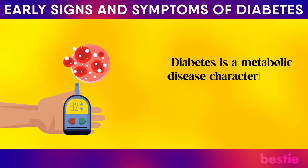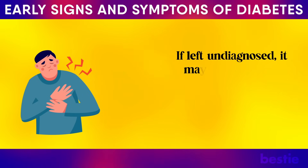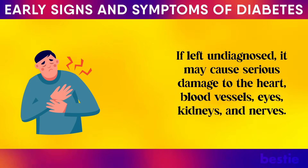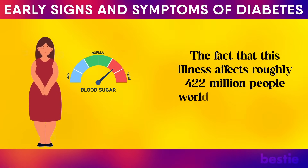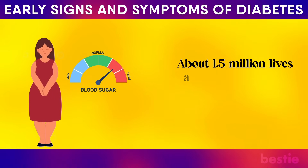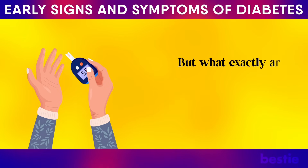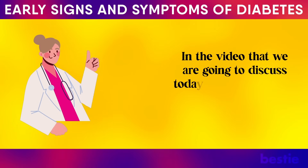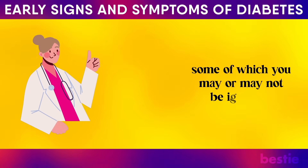Diabetes is a metabolic disease characterized by elevated levels of blood glucose. If left undiagnosed, it may cause serious damage to the heart, blood vessels, eyes, kidneys and nerves. Roughly 422 million people worldwide are affected by this illness, and about 1.5 million lives are lost annually as a direct result of diabetes. Today, we will discuss 11 common signs of diabetes, some of which you may be ignoring.